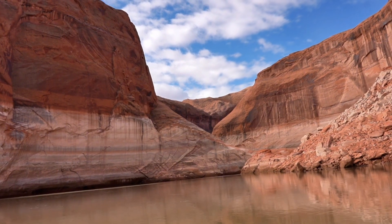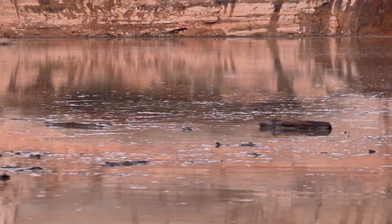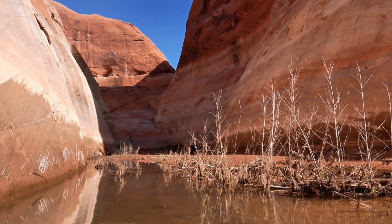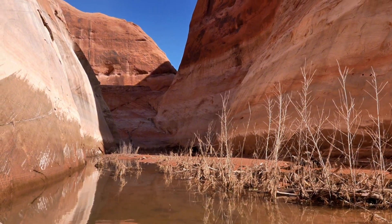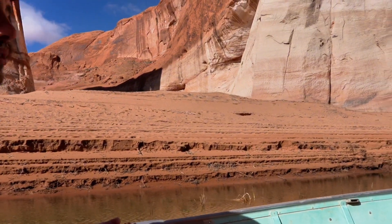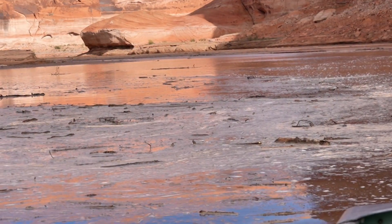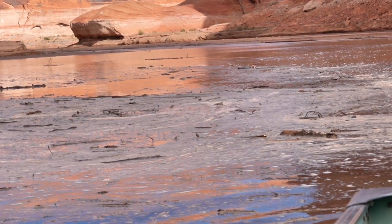The Colorado River and its tributaries, like the San Juan River, carry large amounts of sediment which, prior to the 1960s, was transported to the Grand Canyon and beyond. Since the construction of the Glen Canyon Dam, much of that sediment is trapped by Lake Powell, which has consequently lost nearly seven percent of its previous capacity.